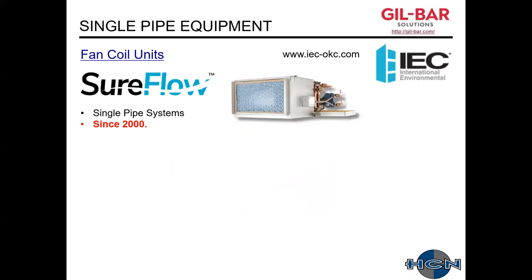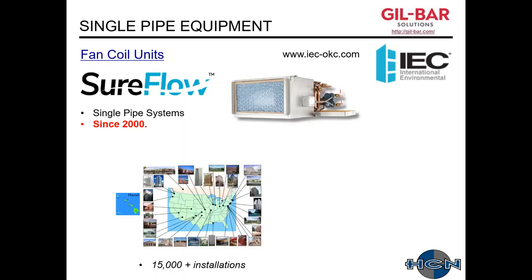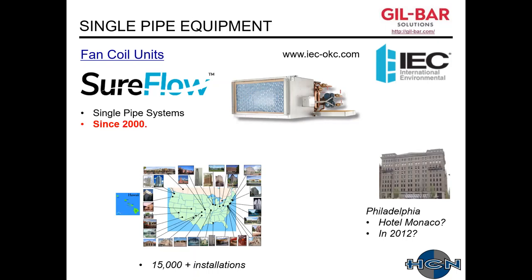In 2000, IEC created a single pipe system called SureFlow. From the factory they ship the unit with the piping package factory-installed. These systems have been installed over the past 20-plus years — probably closer to 20,000 installations than the 15,000 mentioned in the slide I took it from. We also recently found out that in downtown Philadelphia there's a Hotel Monaco that had a single pipe system installed in 2012, and we're trying to track down information about that.